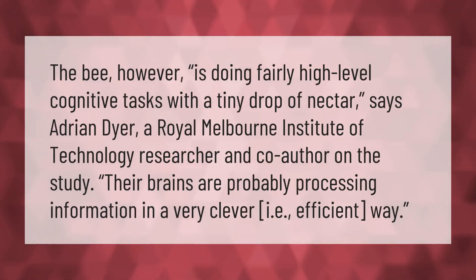The bee is doing fairly high-level cognitive tasks with a tiny drop of nectar, says Adrian Dyer, a Royal Melbourne Institute of Technology researcher and co-author on the study. Their brains are probably processing information in a very clever, i.e., efficient way.